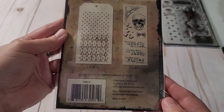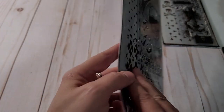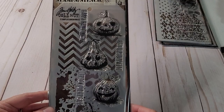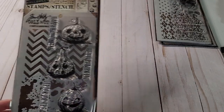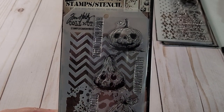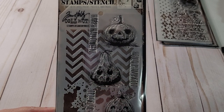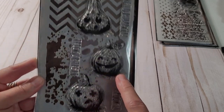I'm kind of out of frame, I'm sorry. I'm trying to get adjusted to the new way I have everything set up in here and I'm not quite sure the position I want my phone at for the camera. These cute pumpkins — I love Happy Halloween, Hello Pumpkin, Trick or Treat, Spooky. And then it's got the different pumpkins, which I thought is really cute.